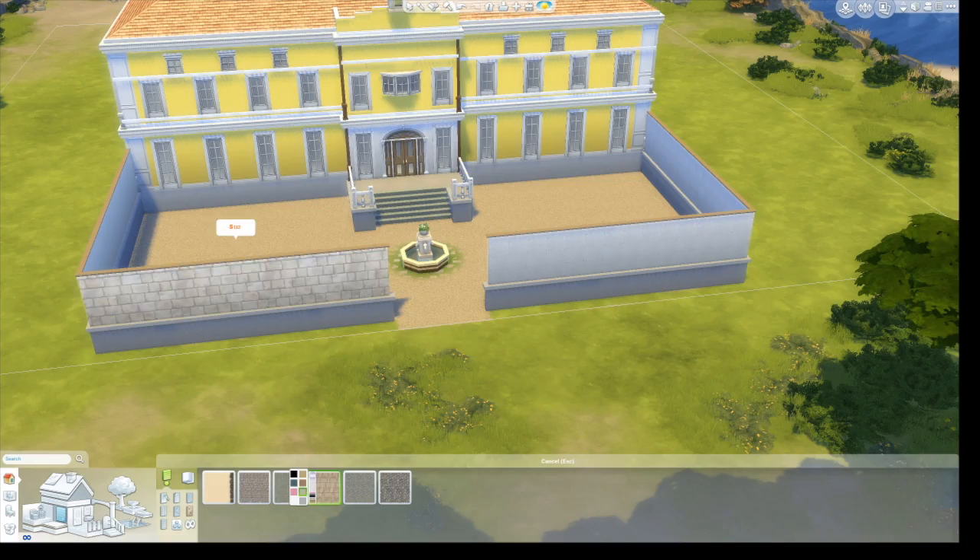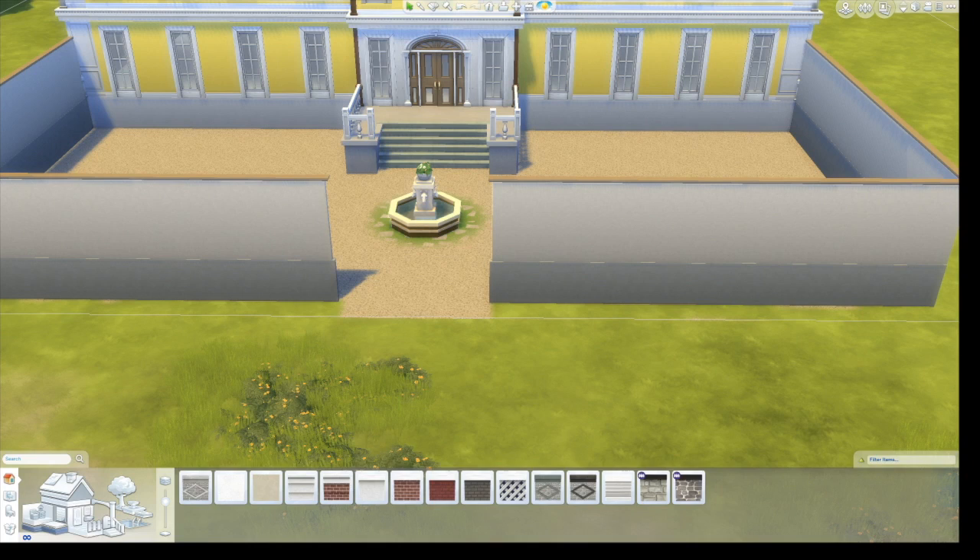There weren't many good pictures of the house — only the front and back, but none of the actual details. So I kind of had to take my own artistic liberty when designing that part.